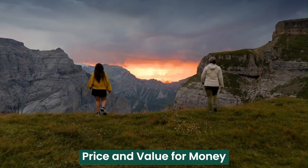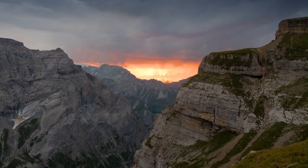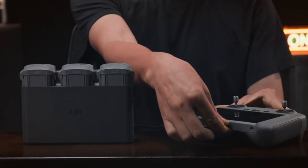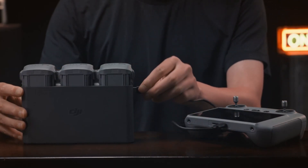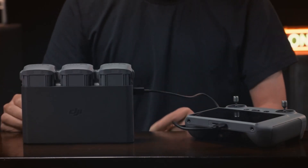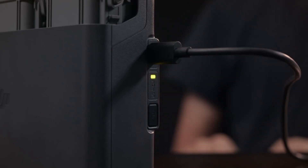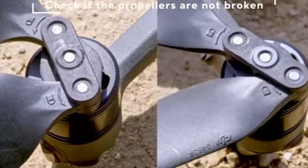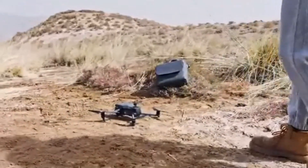Price and Value for Money. As a high-end drone, the Mavic 4 Pro comes with a premium price tag, but its features justify the investment. For professional filmmakers, photographers, and surveyors, the advanced camera system, extended flight time, and intelligent flight capabilities provide exceptional value. While it may not be the best option for casual users, those seeking top-tier performance will find the Mavic 4 Pro worth the price.